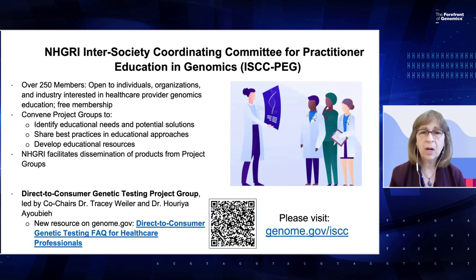As one of our most recent examples, the Direct-to-Consumer Genetic Testing Project Group, which is led by co-chairs Dr. Tracy Weiler and Dr. Uriya Ayubie, who you'll hear from in a few minutes, have created a new resource posted on genome.gov. This is the Direct-to-Consumer Genetic Testing FAQ for healthcare professionals. You can access it through this link as well as the QR code. For more information about ISCC-PAG, please visit our webpage.